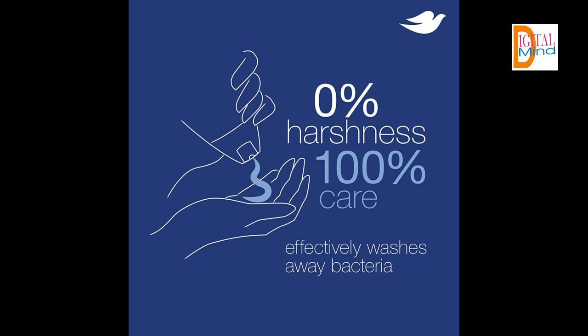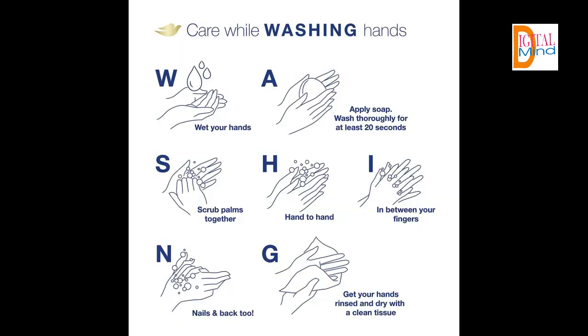With plant-based moisturizers, naturally derived cleansers, and skin natural nutrients, this creamy Body Wash from Dove is microbiome gentle, so you'll get beautifully nourished skin while maintaining healthy skin. It provides the cleansing efficacy and care you need, all in one product.